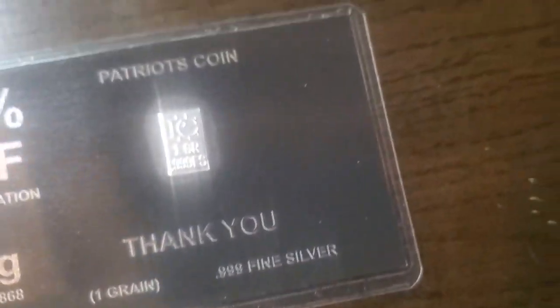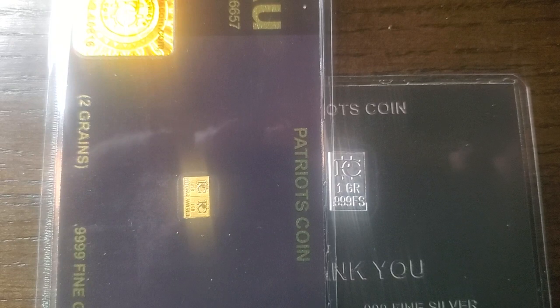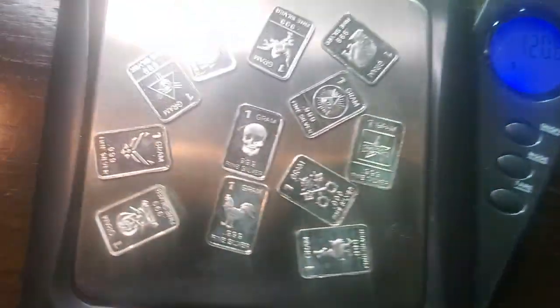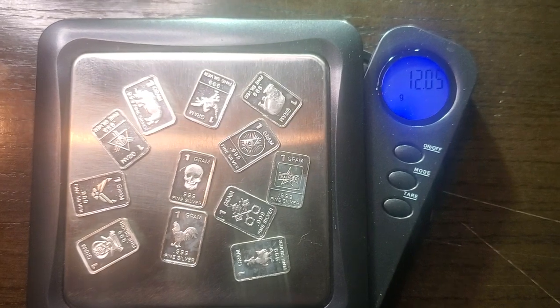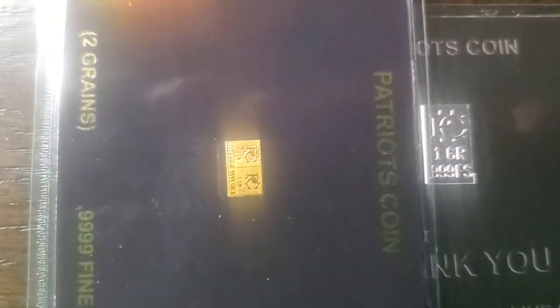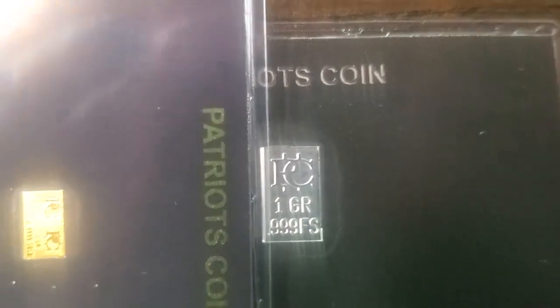Now you've got two grains of gold compared to one grain of silver. Figure this out for me if you can: if 12 grams of silver weighs 12.5 grams, shouldn't two grains of gold be twice the size of one grain of silver?